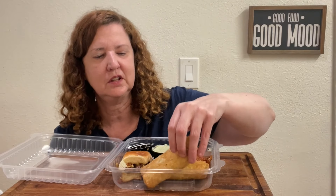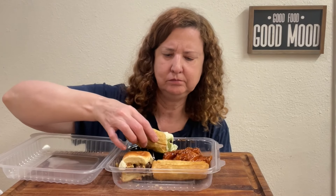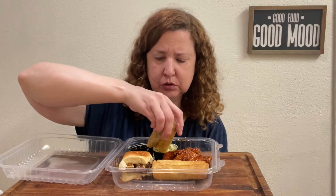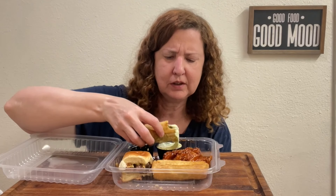Now these southwest egg rolls — I heard a lot about these. Let's try it out. Oh, there's black beans in it and corn. I think you're supposed to dip it in this avocado sauce, so let me try that. The avocado sauce is really good. These could be a little crispier, but they're also a little spicy too. This avocado sauce is really good.